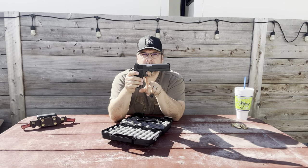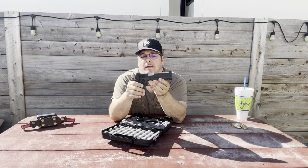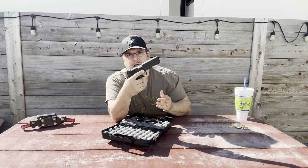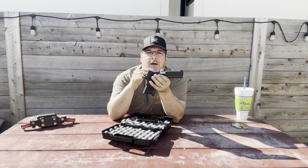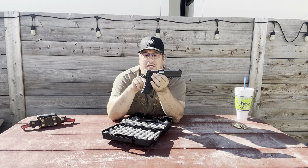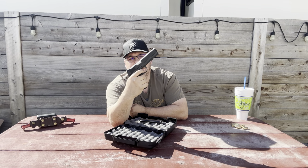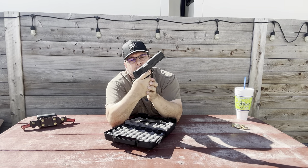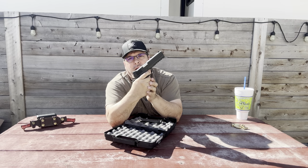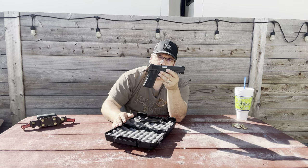The trigger is adjustable for over travel. The trigger is fantastic — I am super happy with it. It's a 1911, so you're going to get what I would consider a way above average trigger already, even above the stock Glock trigger. There's a little bit of take up, and then it breaks — very clean reset with minimal creep. It's so, so minimal.